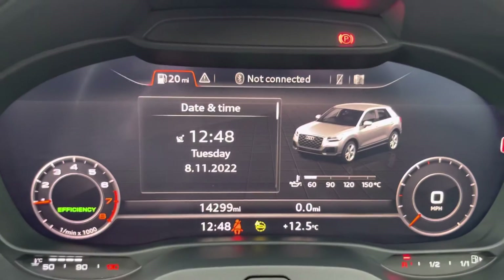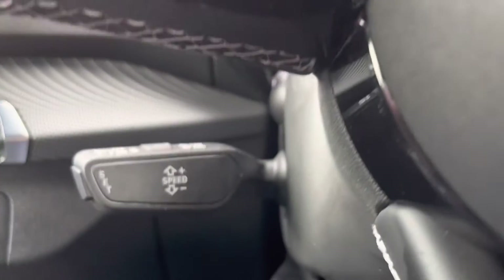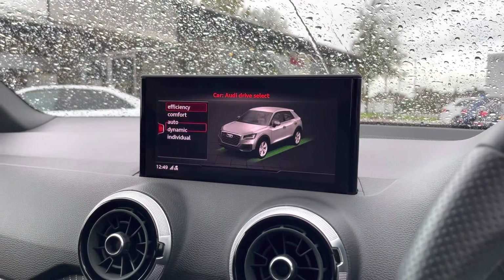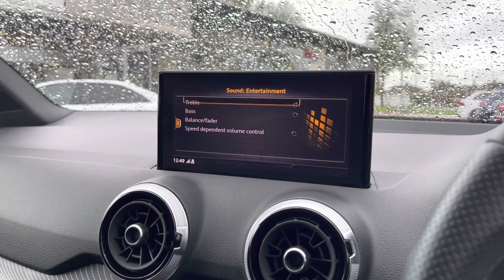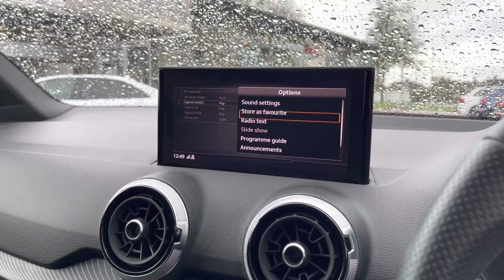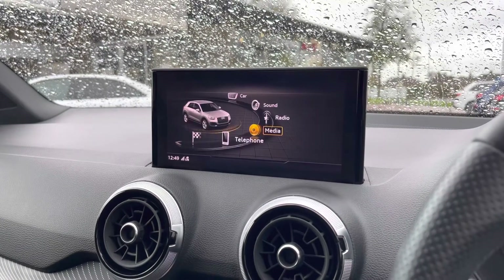The Audi Virtual Cockpit can be set to the likes of navigation, connect to your telephone, a Bluetooth device or general vehicle data, and can all be decided by your preferred view. We also have cruise control, ideal for those longer motorway journeys. Moving on to our multimedia interface, starting with Car where we have the Audi Drive Select so you can select your preferred drive mode for any journey. Sound for more treble and bass throughout the vehicle, and radio for your favourite DAB and FM stations on the go — you can also favourite your stations. Media can be kept via Bluetooth through a variety of sources including your phone, a USB device or an AUX cord depending on what you have at the time.